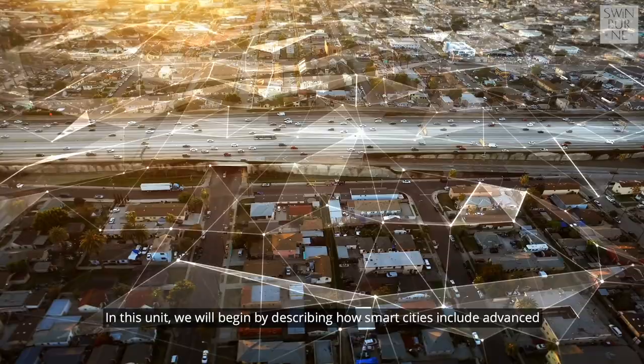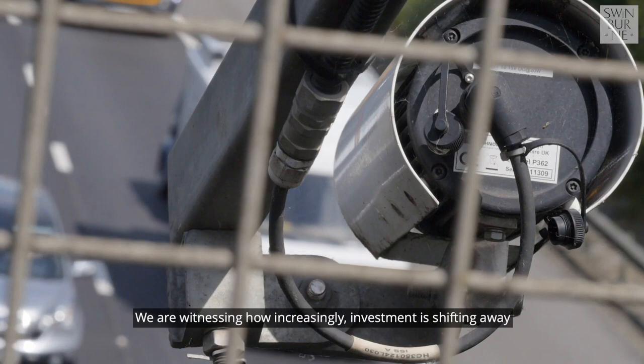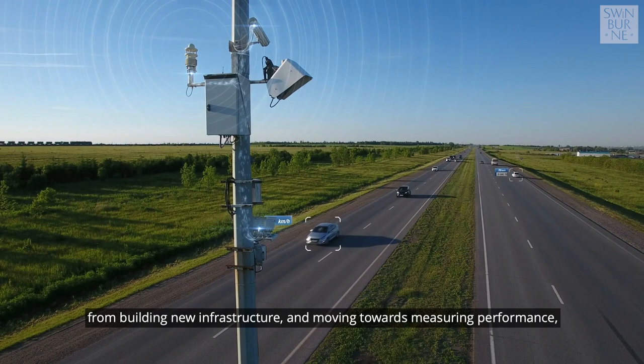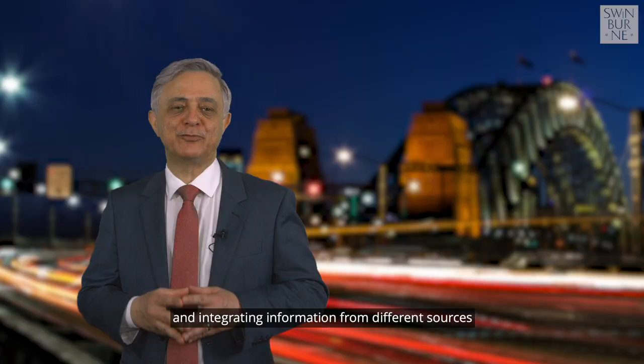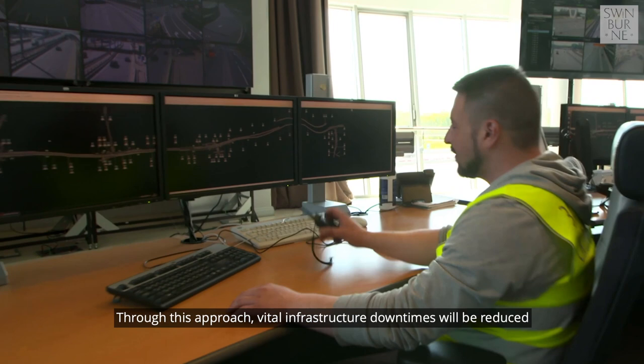In this unit, we will begin by describing how smart cities include advanced network operations and control systems to help decision-makers respond quickly to equipment and infrastructure faults. We are witnessing how increasingly investment is shifting away from building new infrastructure and moving towards measuring performance and integrating information from different sources to better manage and transform our cities.